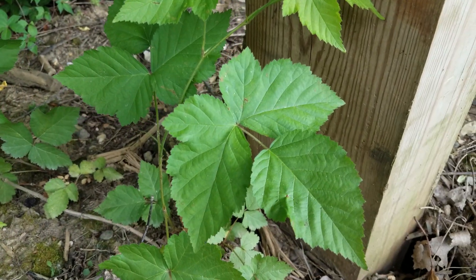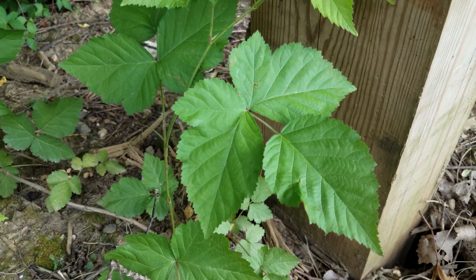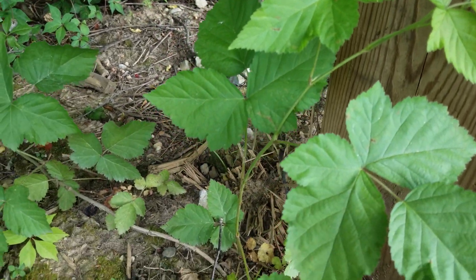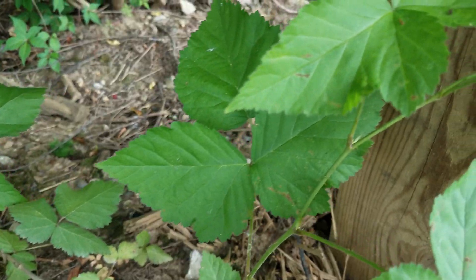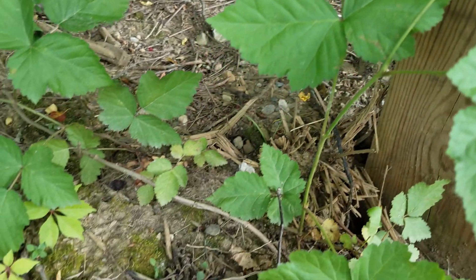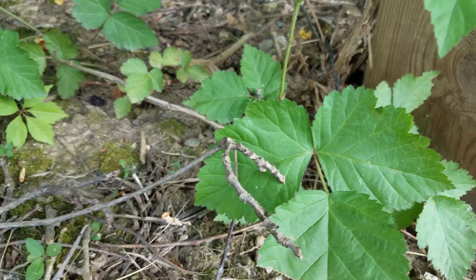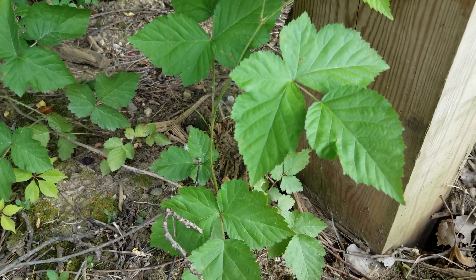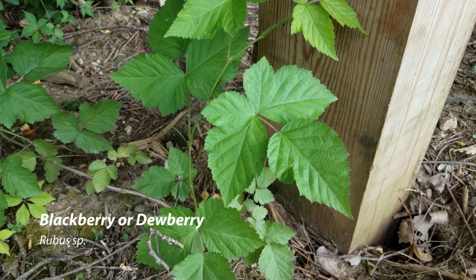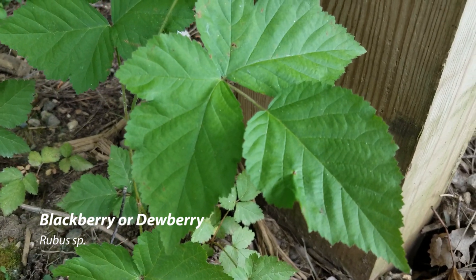Here's another vine growing up this post that has three leaflets, so you could think poison ivy. But it also has thorns along the stem and doesn't twine or grab onto things. This is a blackberry, and it just looks different — it's much more serrated and much more evenly serrated on the leaf.